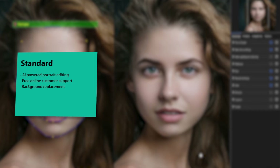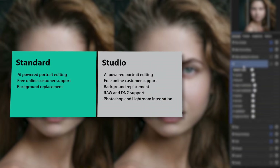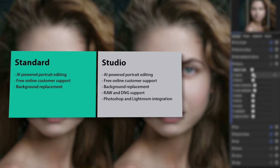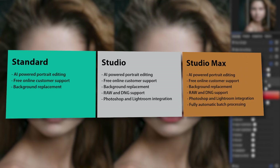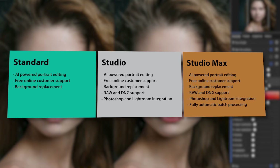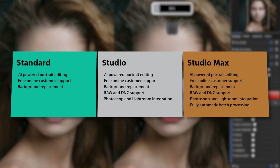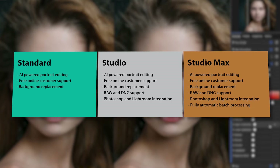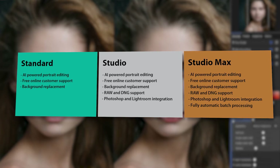Portrait Pro comes in three editions: Standard, Studio and Studio Max. Standard gives you all the basics with the amazing AI tools, sliders and background replacer tool. The Studio version, which I've been using, allows for RAW and DNG image support as well as Photoshop and Lightroom integration. The Studio Max edition has all the features of Standard and Studio, with very useful batch editing and processing tools thrown in on top. All three editions come with free online customer support. You can head over to the Anthropix website to look at all the details of each edition.